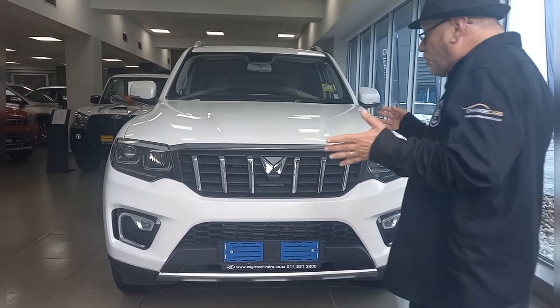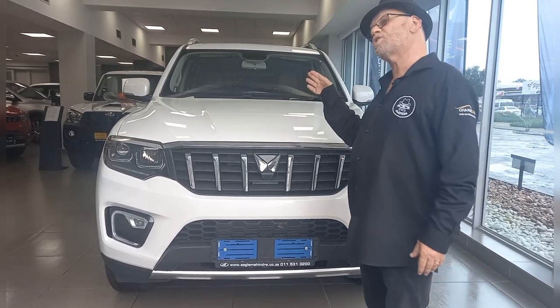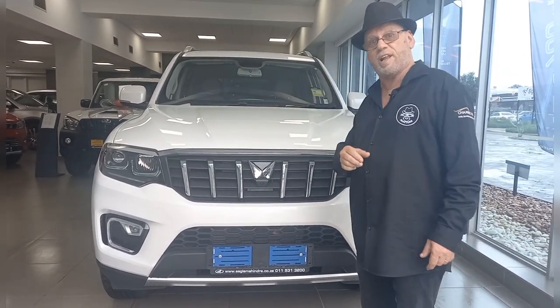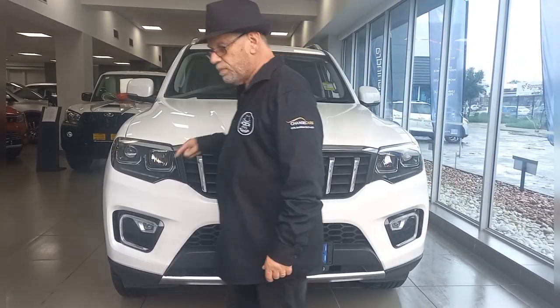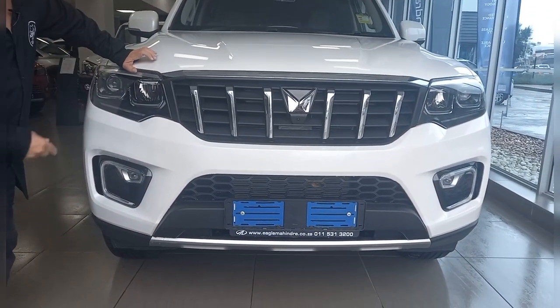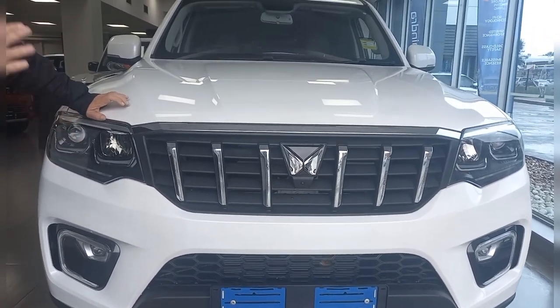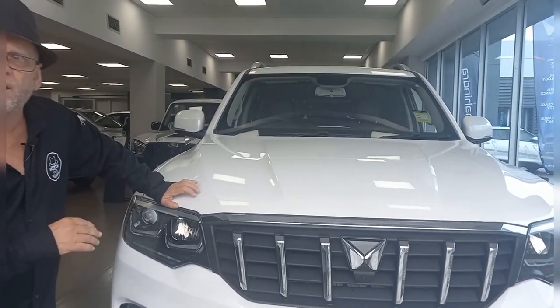Hi, I'm Eleanor from Motor Matters. I've just walked into Eagle Mahindra, and I've just found something that is so new, I didn't even realize it was here — the all-new Mahindra Scorpio N. If you look on the channel, you'll see I drove it on the launch just two days ago. This is Scorpio to the power of N in every respect, in every way.